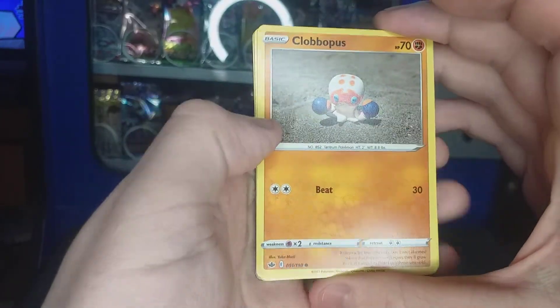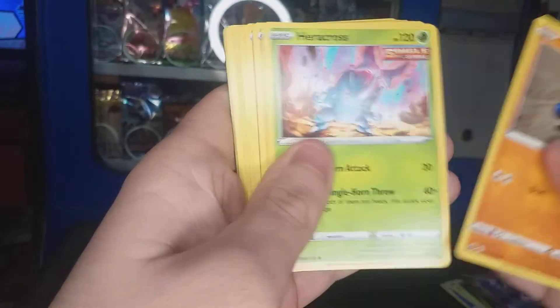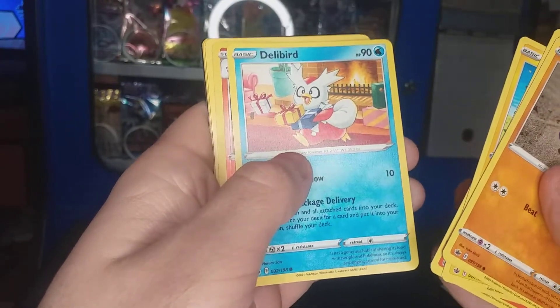That's probably the worst Clobbopus card release to date. Delibish is quite a cool one though.